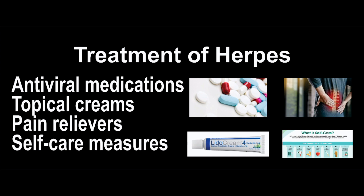Topical creams: over-the-counter topical creams such as docosanol or lidocaine can help relieve pain and discomfort associated with outbreaks. Pain relievers: over-the-counter pain relievers such as ibuprofen or acetaminophen can help relieve pain and reduce fever associated with outbreaks.